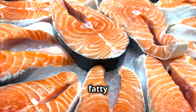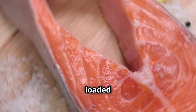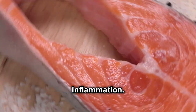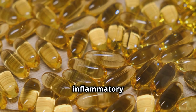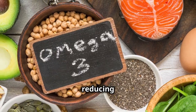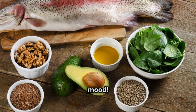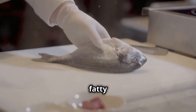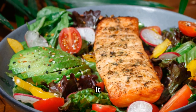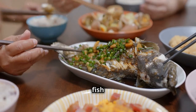Now let's talk about fatty fish. Fatty fish like salmon, mackerel, tuna and sardines are loaded with omega-3 fatty acids, which are essential for fighting inflammation. Omega-3s work by reducing the production of inflammatory molecules in the body. And the benefits of omega-3s go far beyond just reducing inflammation — they're also great for heart health, brain function and even your mood. Aim to include fatty fish in your diet at least twice a week. You can grill it, bake it or even enjoy it in a salad.